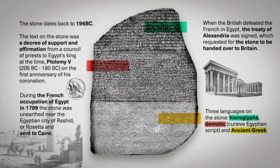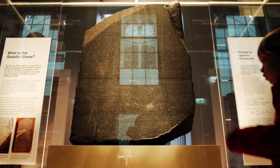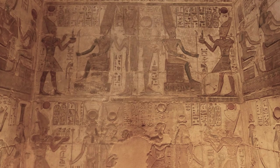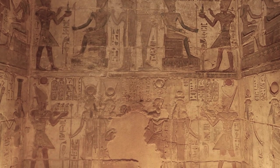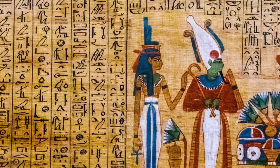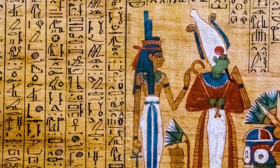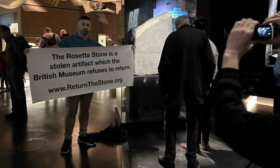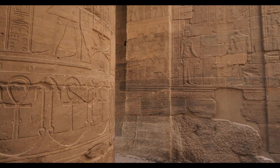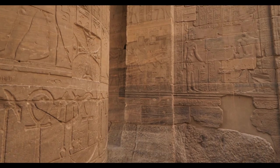Today, the Rosetta Stone is more than an artifact. It is a symbol of the enduring quest for knowledge and understanding. It reminds us of the importance of preserving and studying historical artifacts, not just for the sake of curiosity, but for the deeper understanding they offer of our shared human past. As we reflect on its story, let us also consider the broader implications: the preservation of cultural heritage, the ethical considerations of artifact repatriation, and the shared responsibility of safeguarding our collective memory — challenges that call for thoughtful action and international cooperation.